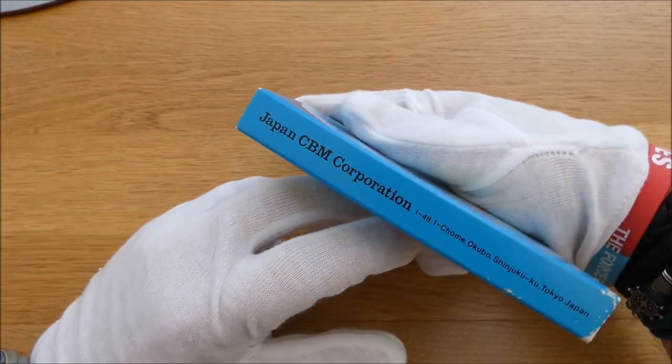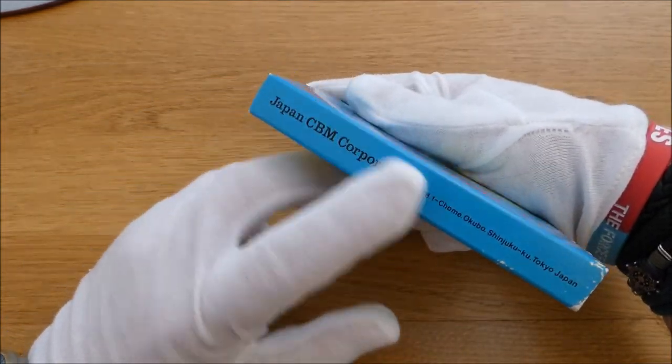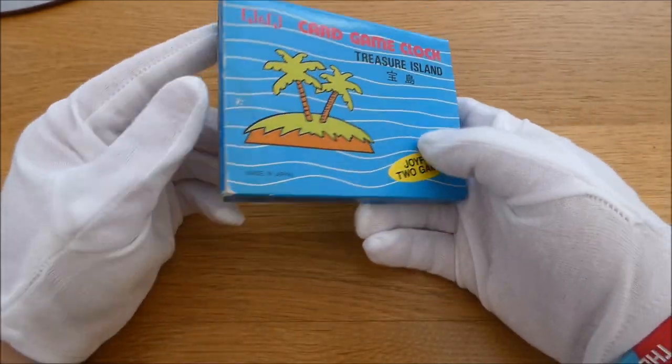I just noticed there it says CMB — Commodore Business Machine Corporation. Not likely.